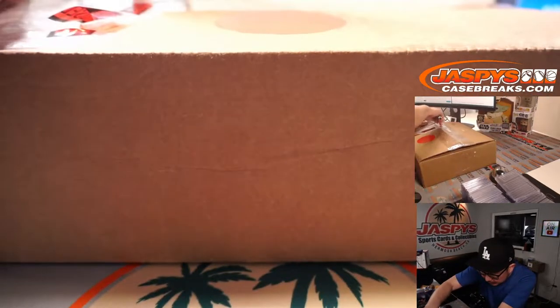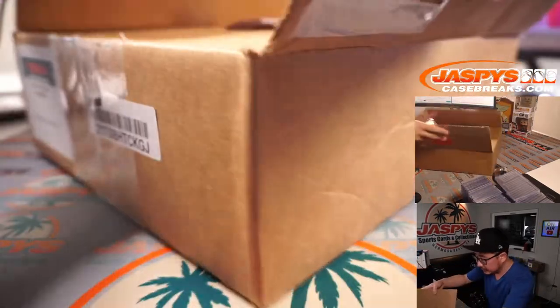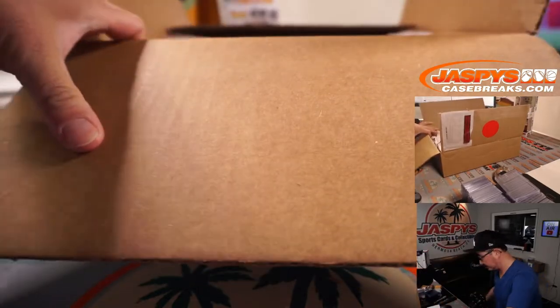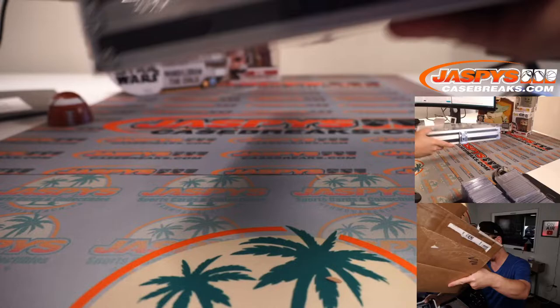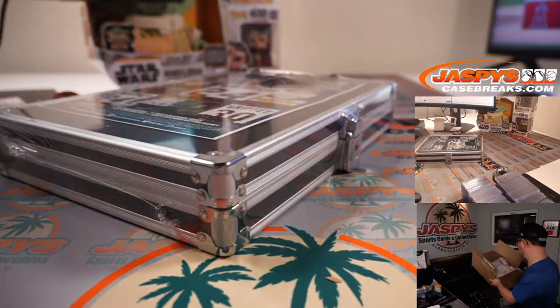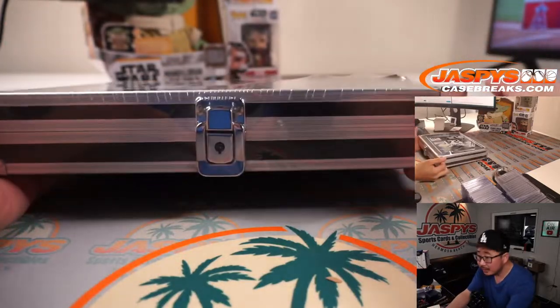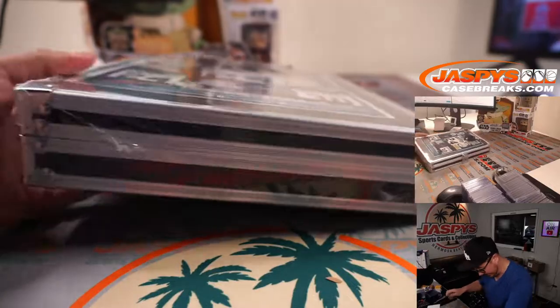Let's pop this open. I think there might be another case inside — there is. Remember these cases that TriStar would do? We'll give the empty outer case away to one of the neighborhood kids.